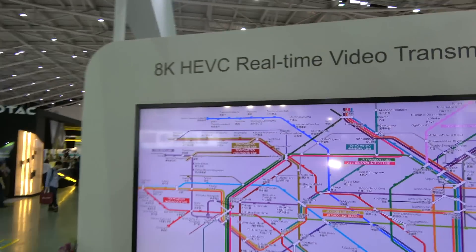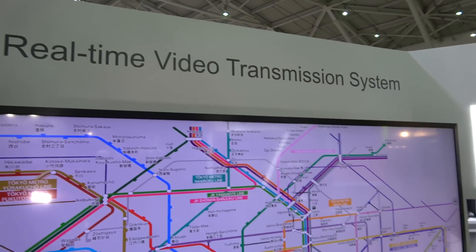SocialNext is a chip company - number one semiconductor company in Japan right now. Let's walk around the booth and look at the 8K HEVC real-time video transmission system.